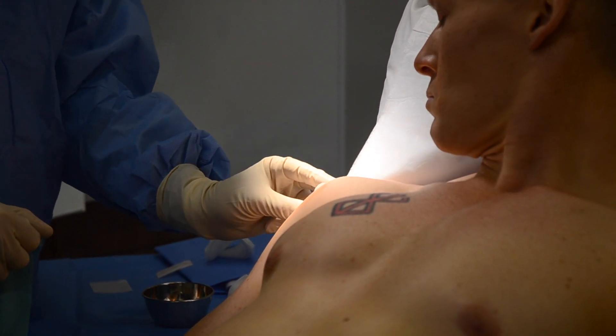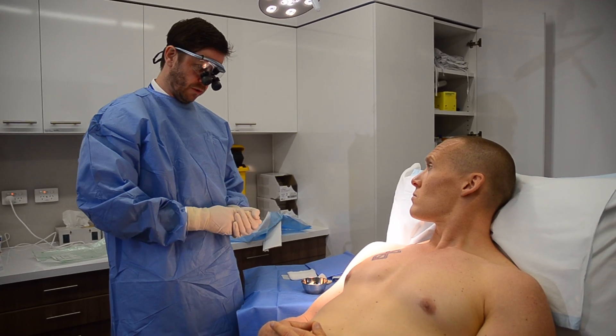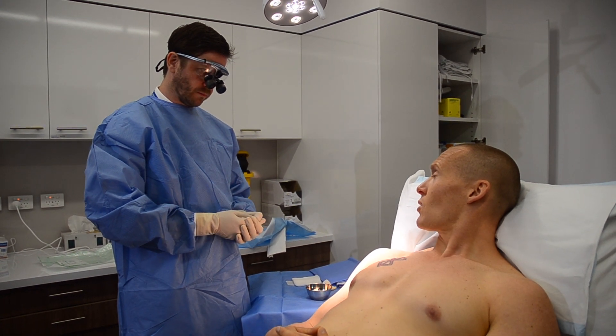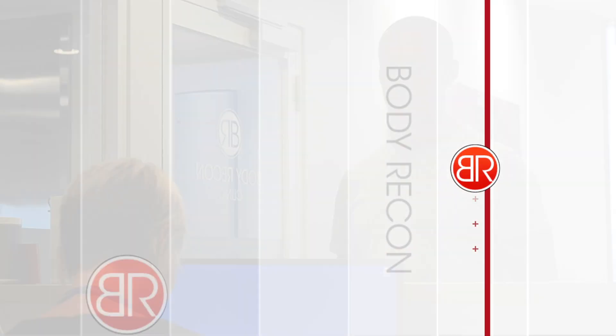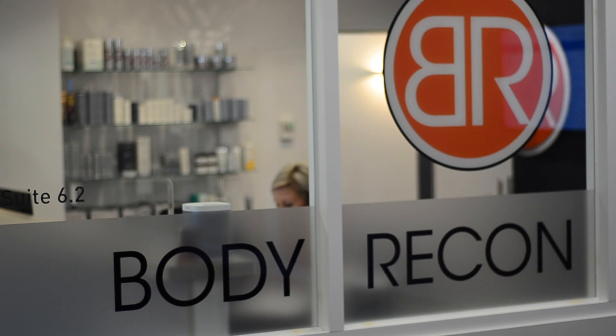The stitches are all dissolving, so if you can leave the dressing on for about five days, then you can take it off after that and we'll catch up with you in about a week. I'm sure you'll find your experience here at Body Recon a good one — we're welcoming, we're friendly, our staff are lovely and extremely well trained. We're here to look after you.